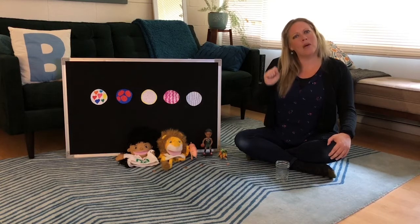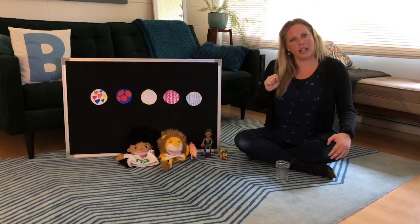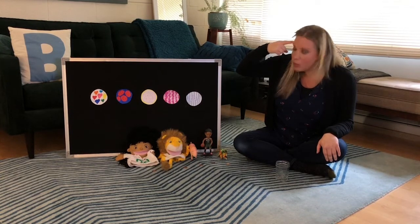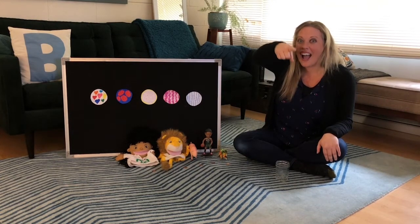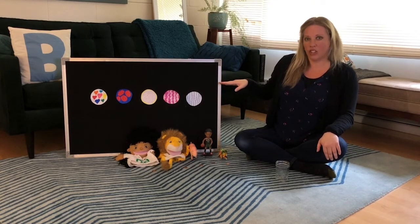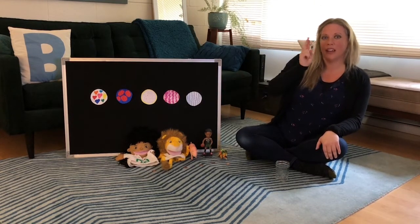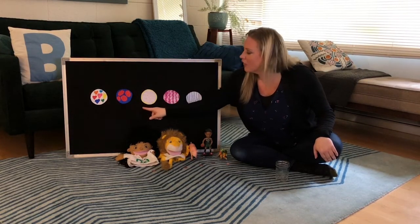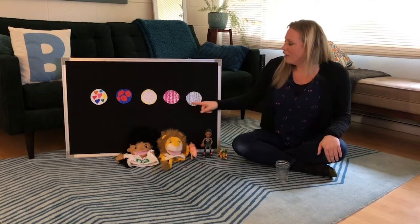Okay, how many cookies are at the bakery shop? How do I figure this out? Count! Okay, let's count to make sure there are five little cookies at the bakery shop. Ready? One, two, three, four, five.